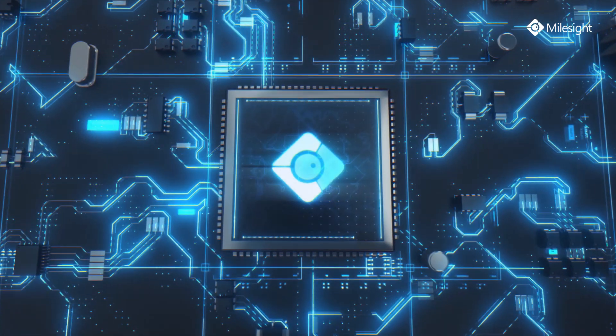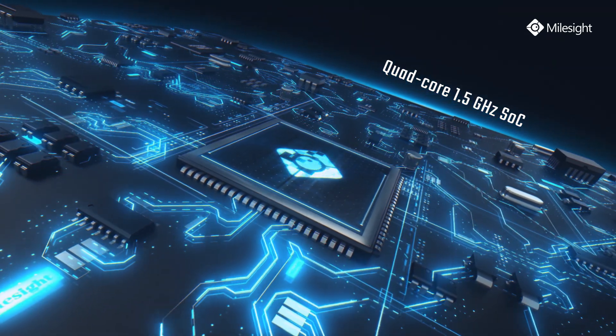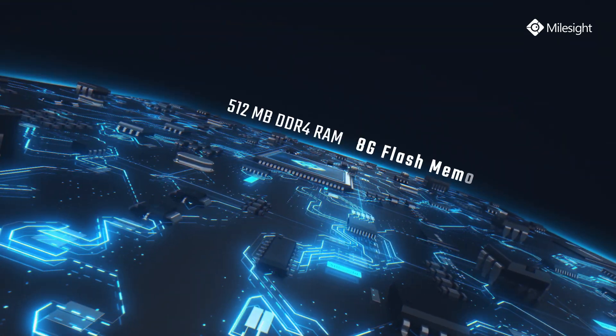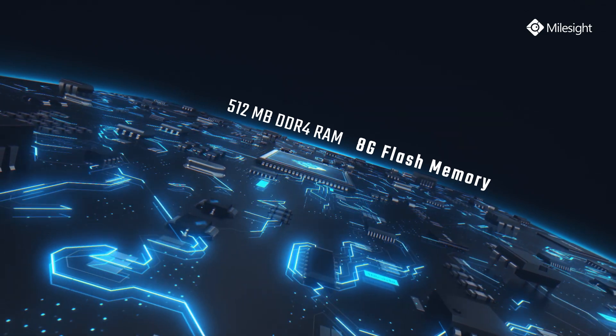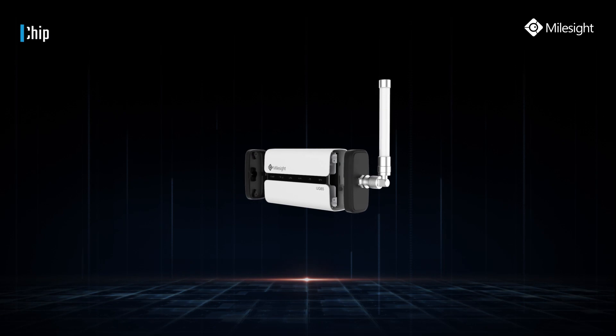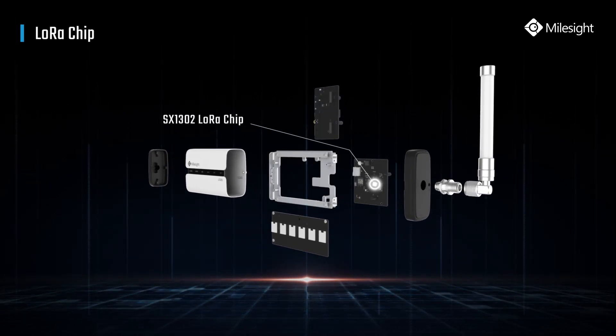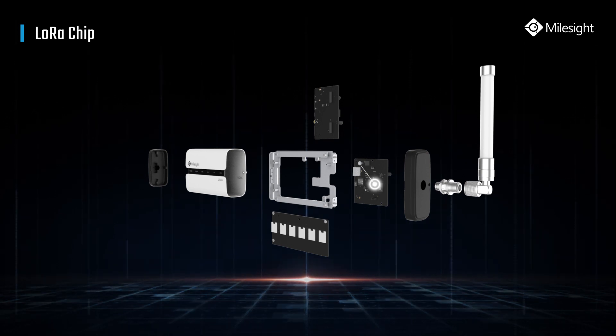Besides elegant appearance, UG65 is armed with a quad-core 1.5 GHz SOC, 512 MB RAM, and 8GB flash memory. Also, the new generation of LoRa chip SX1302 empowers UG65 with high capabilities.